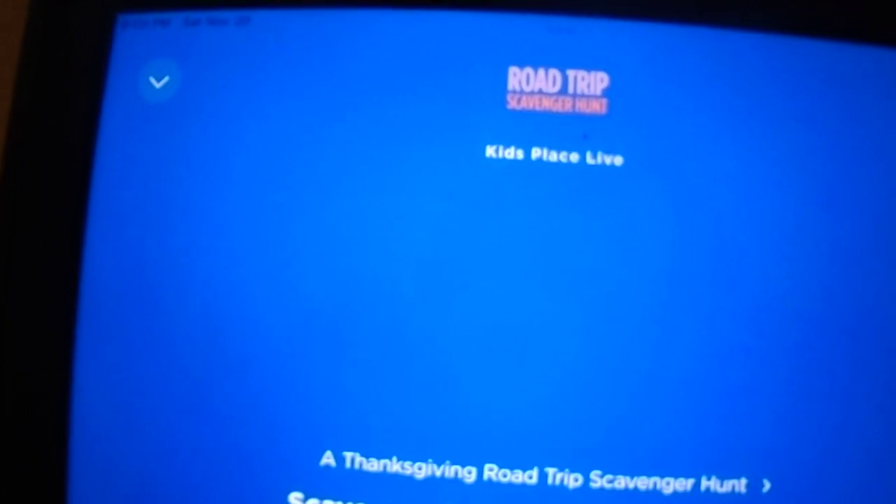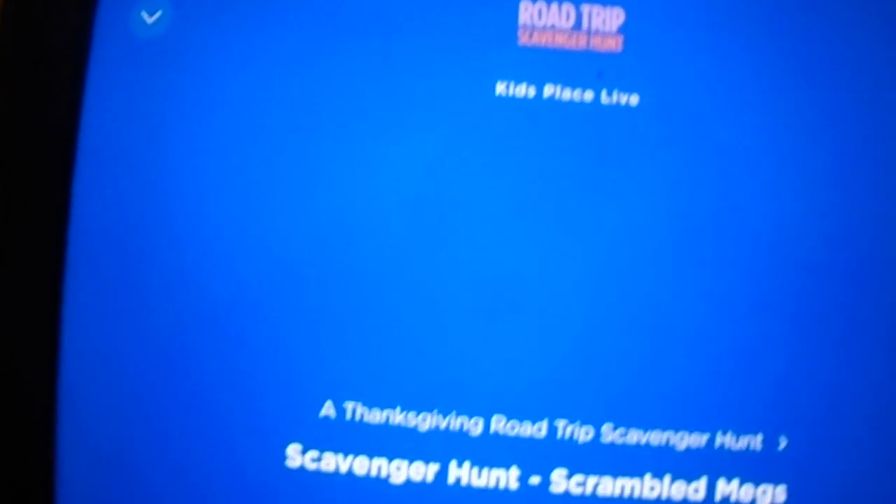Keep listening for more scavenger hunt items here on SiriusXM's Kids Place Live. I have to go to the bathroom.